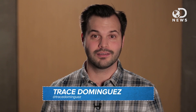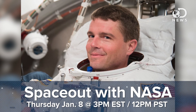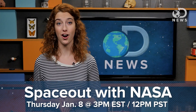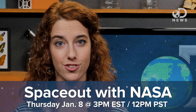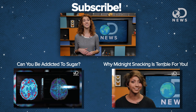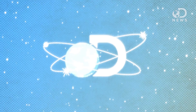Switching gears for a second! Tomorrow Trace, Amy, and Ian are going to be chatting with a real live astronaut about what it's like to live and work in space. If you want to hang out with the space nerds, be sure to RSVP using the link in the description — that's at 3pm Eastern Time, noon Pacific. Do you trust nutritional labels? Do they need to be updated? Leave your thoughts and comments below, and don't forget to subscribe for more DNews every day. Have a great day!